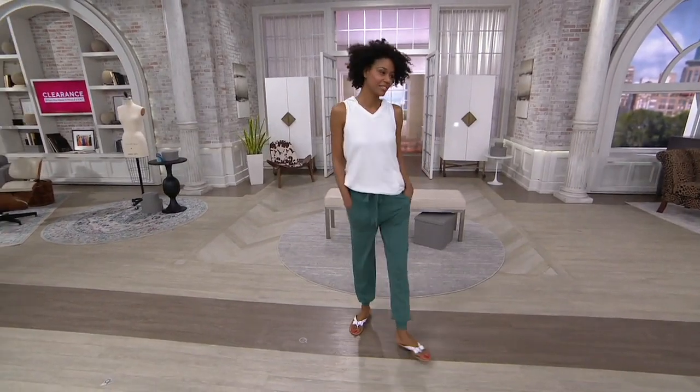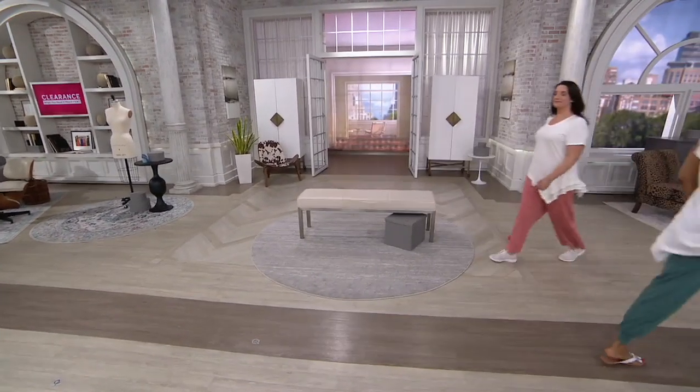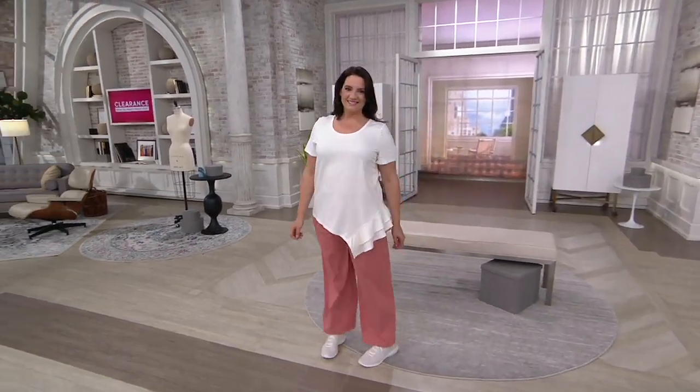The shirt that I'm wearing is already popular in our show — it's a great shirt, once again. Fun, summery.